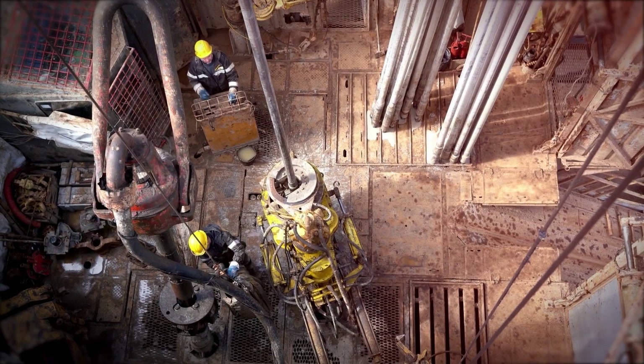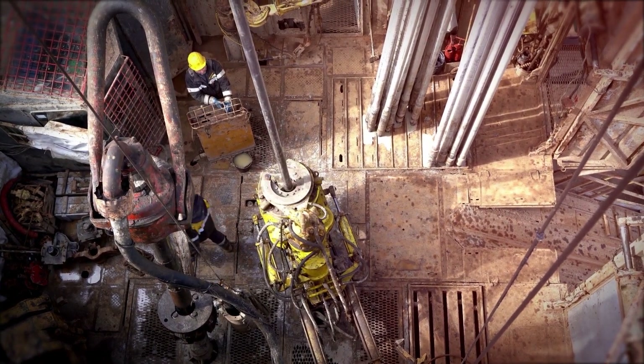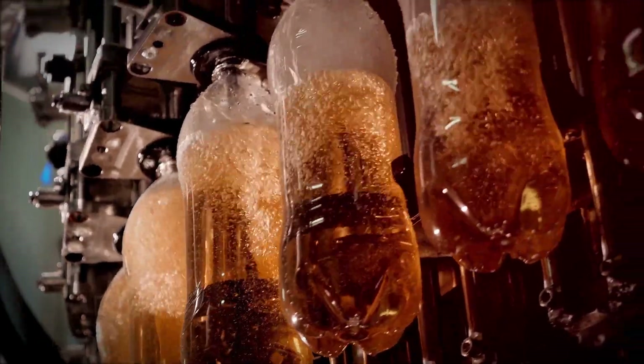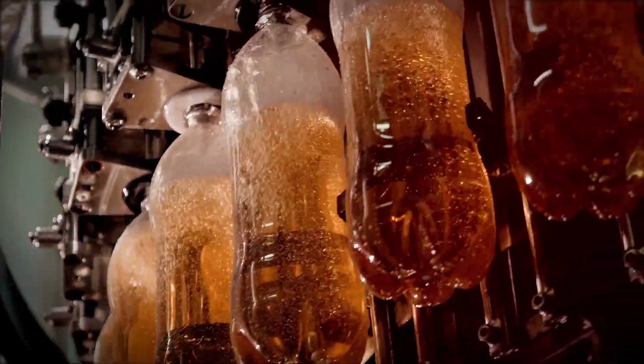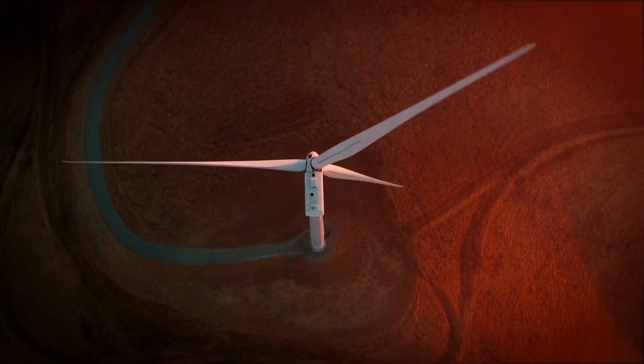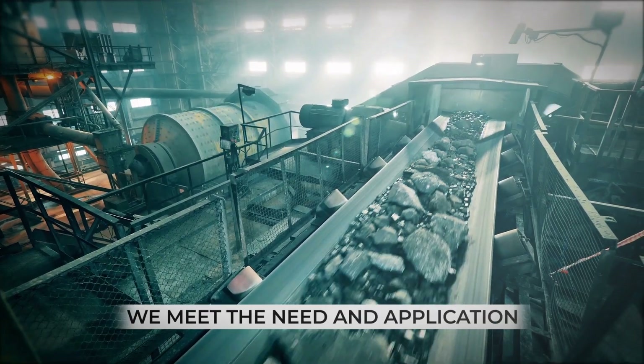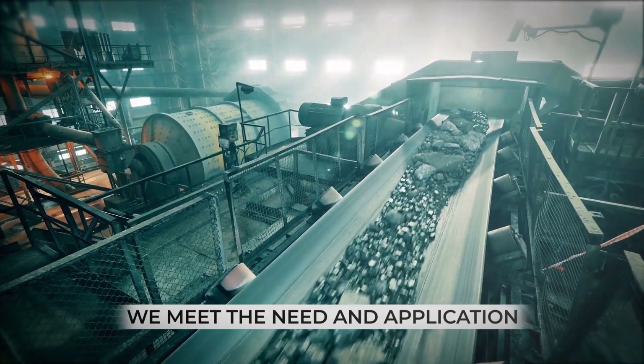Our products keep your equipment running at peak performance and lasting longer. Color-coded lubrication management products keep your facility safe and organized, while eliminating lubricant cross-contamination, and desiccant breathers reduce particulate and moisture contamination. Our products meet the specific needs of each industry and application.